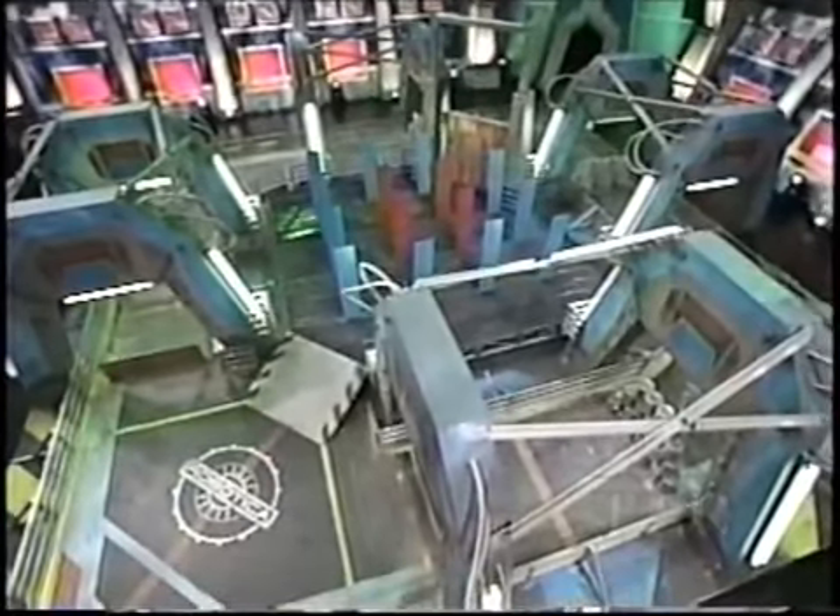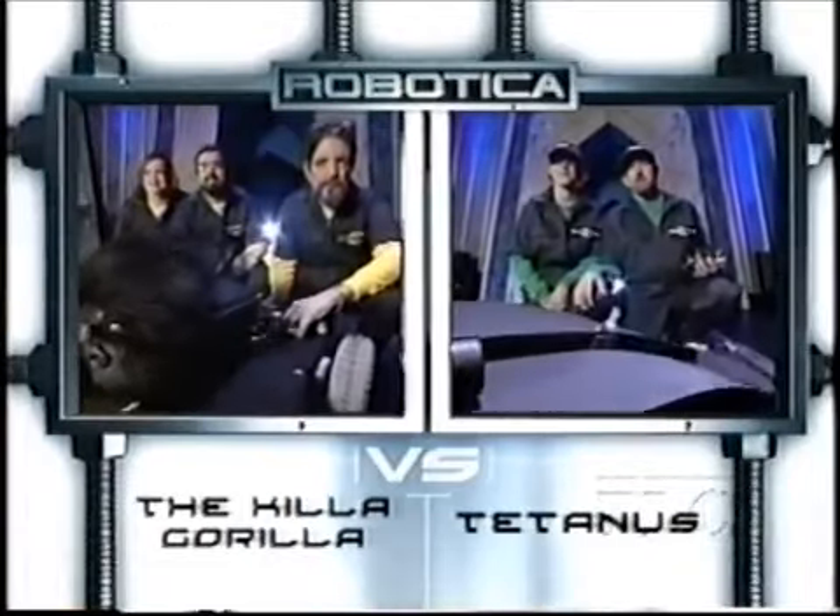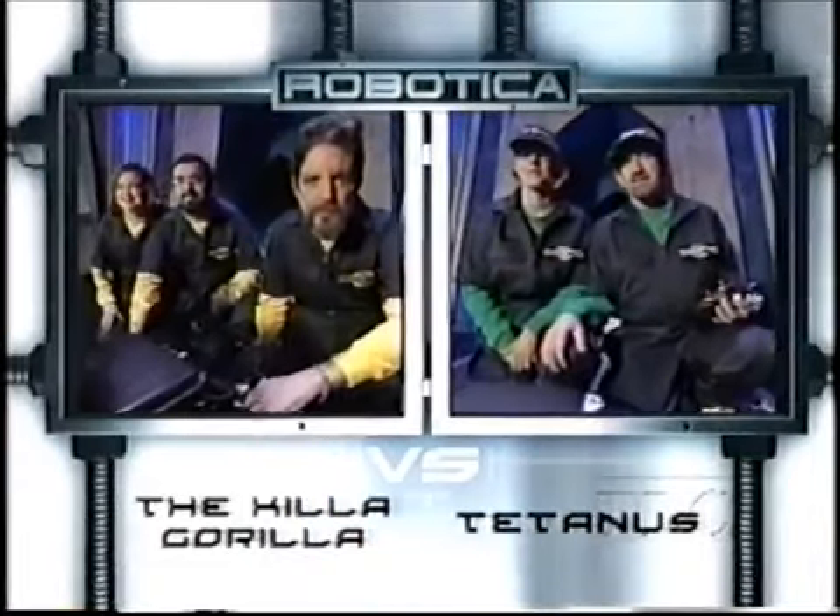It's time once again to run the evil gauntlet. The object is to clear as many barriers as possible, scoring points along the way. Get past your opponent, through the rubble, and into the forest of glass. The robot that destroys the final pane of glass ends the game. The Killer Gorilla will be swinging through the left side of the track, and Tetanus will be infecting the right.